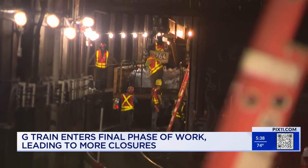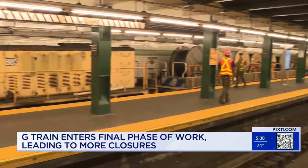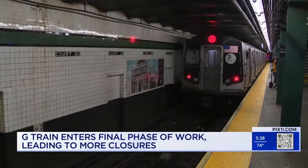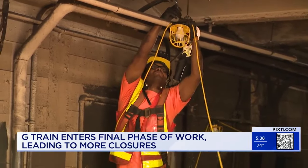The work started on the tracks between Queens and Brooklyn at the end of June. 300,000 miles of new cable are in for the modern signal system, new switches, and major infrastructure improvements at Court Square, including wiring for future underground cell service.